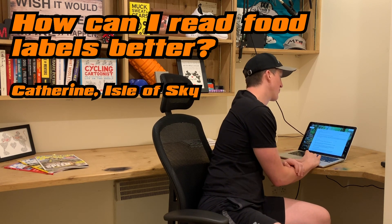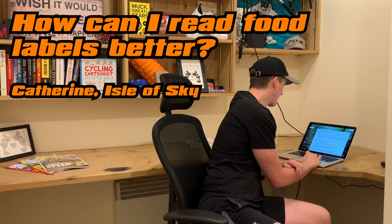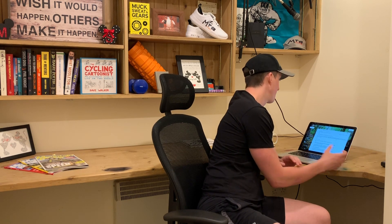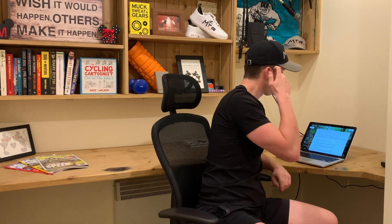I absolutely can help with this. She's asking how to read food packets and know what's good and what's bad. There are a couple of things I'd look at when choosing foods. First of all, a lot of food packets are quite misleading.